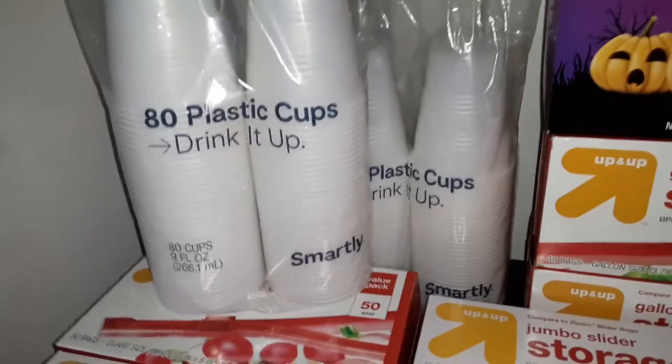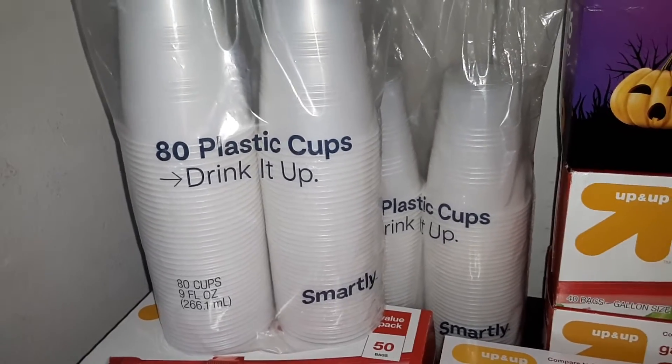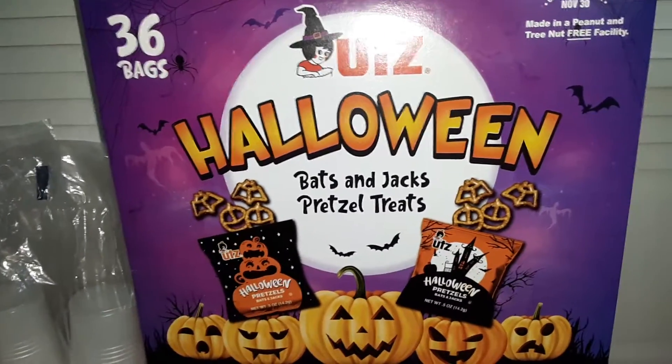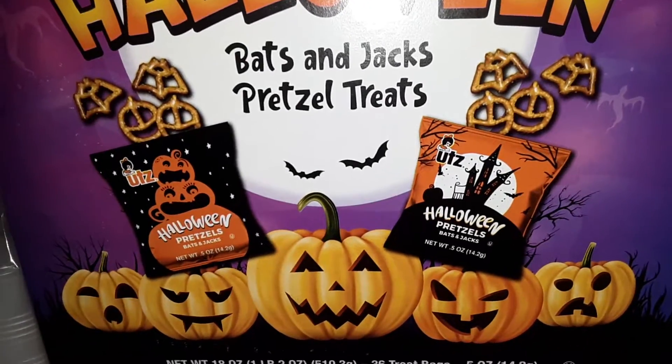We got three packs of the Smartly Plastic Cups — you get eighty 9-ounce cups in each package. We also got a box of the Utz Halloween Pretzel Treats. You get thirty-six individually wrapped bags, and the pretzels are shaped like bats and pumpkins.